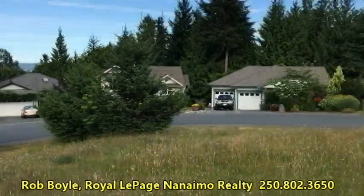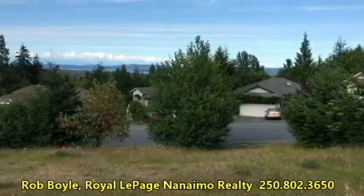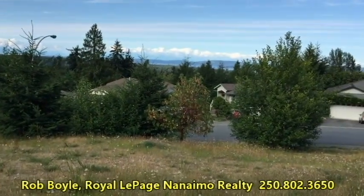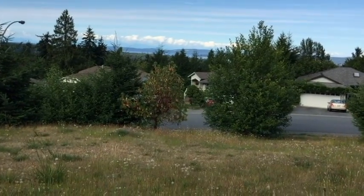A lot of nice homes around, and this is a great lot right on the corner, which means you could have a driveway from both sides — not just one driveway, but two driveways.